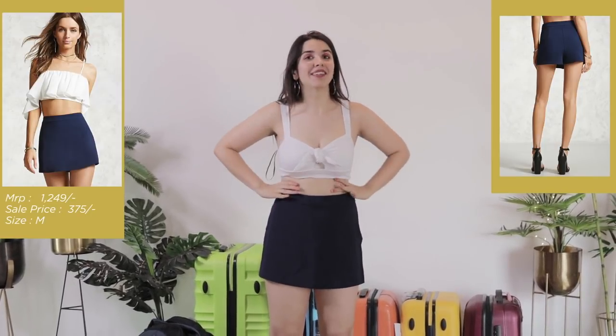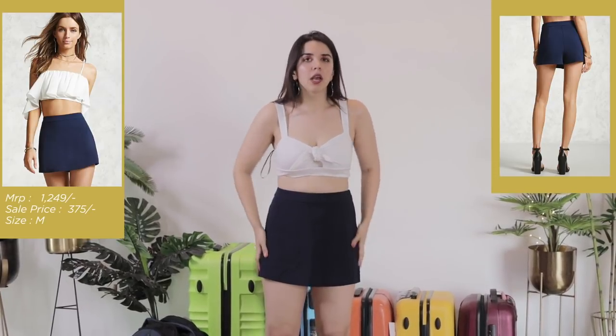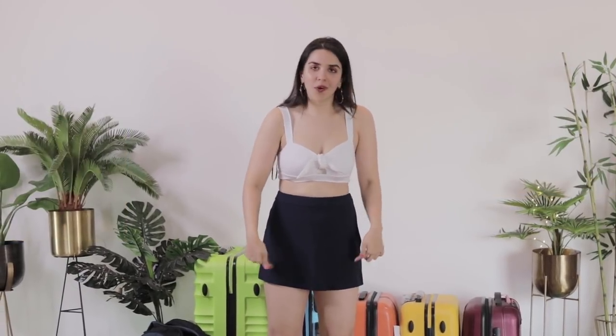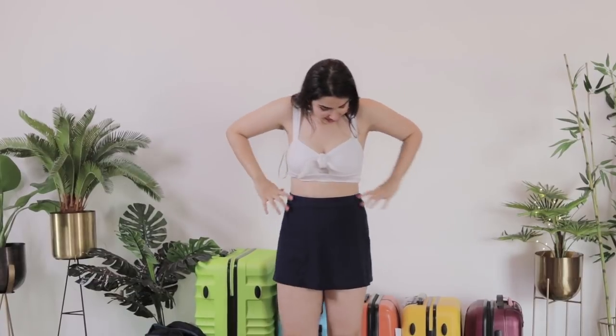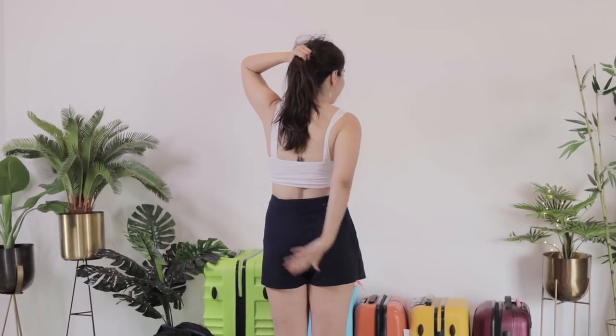Coming back to the skort — I am so happy it fits perfectly, because getting a skort to fit is quite difficult. You have to keep in mind the fit of the inner shorts as well — it's not a very easy piece of clothing. So for the price, this was a steal! I wish the back looked a little better — it looks a bit odd from the back where the shorts are visible — but from the front it looks great. Good fit, good colour, I'm going to make it work.